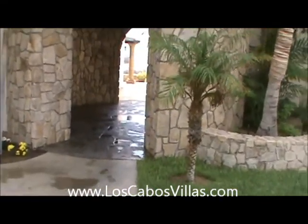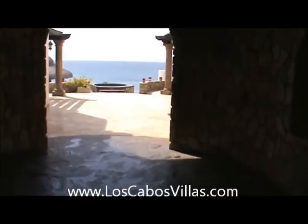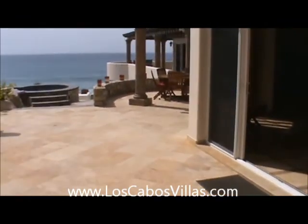Hello and hola, this is Michael Aviani with Los Cabos Real Estate and Los Cabos Vacation Rentals. We are entering via Castillo Escondido, which is located in La Laguna right on the beach. This is a four-bedroom, five-bath house.